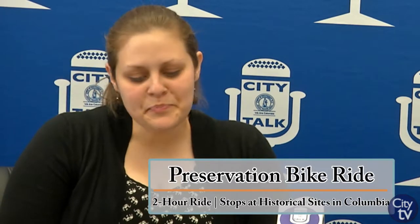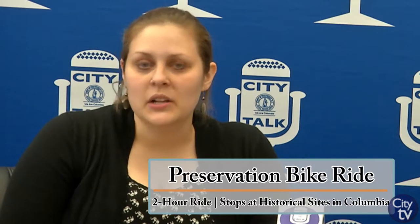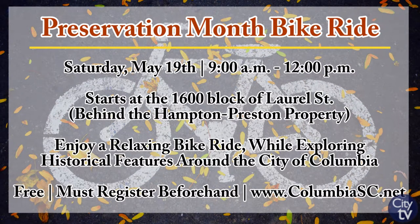We're also excited to have a preservation bike ride this month on Saturday, May 19th, starting at 9 a.m. We're going to have several stops along the way, including a stop on Main Street, a stop near Gervais Street, and Bull Street Campus, where we'll talk about the history of the area and some interesting facts — and get a little exercise along the way. The ride is free and open to the public, but we do ask that you register. For more information, look at our website.